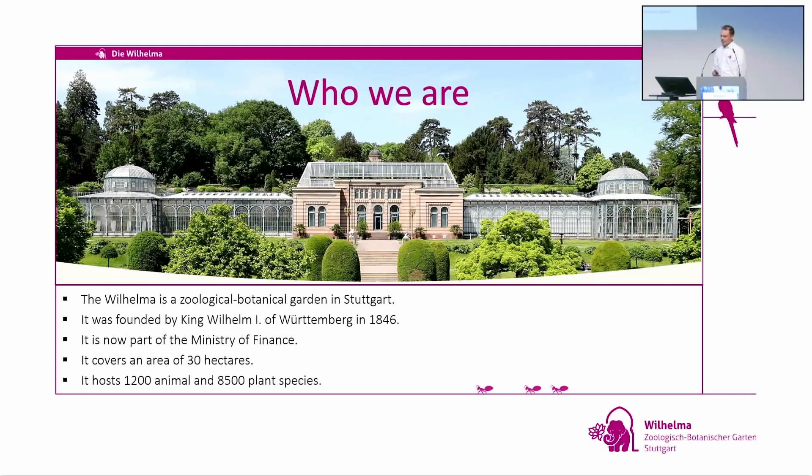We cover an area of 30 hectares and hold about 1,200 animals and 8,500 plant species. A couple of years ago, we thought we should take care of a special group of plants. There was a long history from the king in agriculture, and we were thinking what to do — then we met Stefan, and together we had the idea to start collecting coffee.